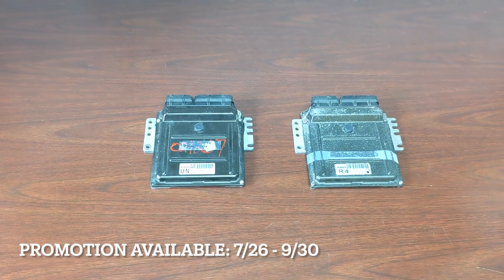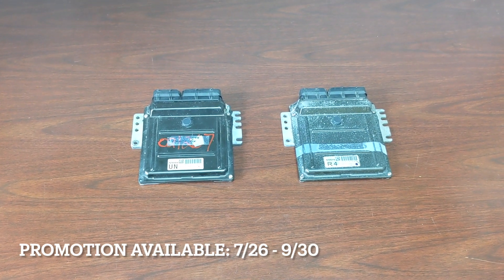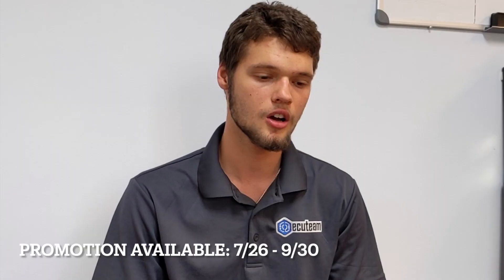We have this promotion going on live at this moment, so get in touch with us and we will perform the cloning for you. All you need to do is just bring in your original unit and the one that you got, and we'll do the magic — by magic I mean cloning. We'll be able to do the service for you the same exact day for just $140.